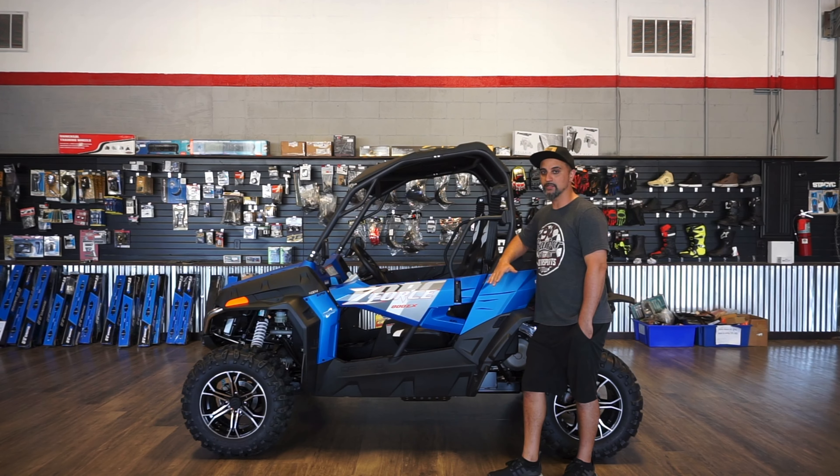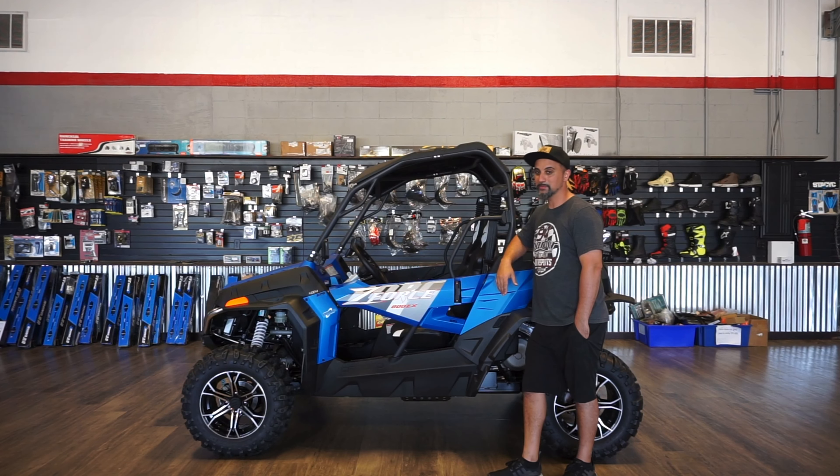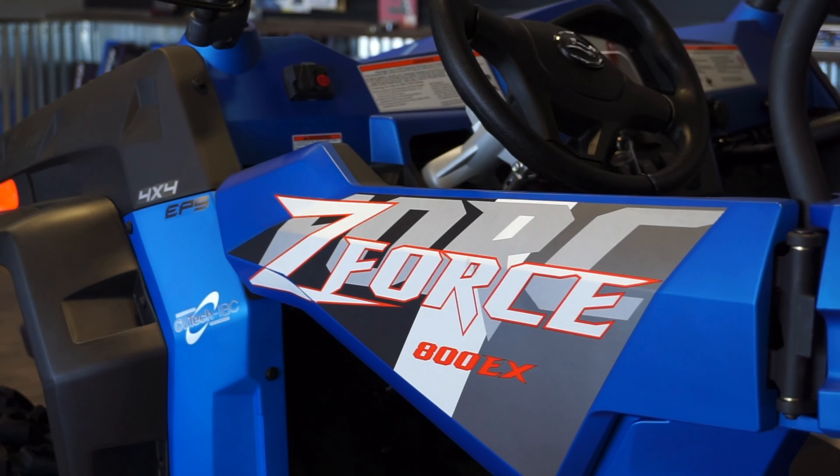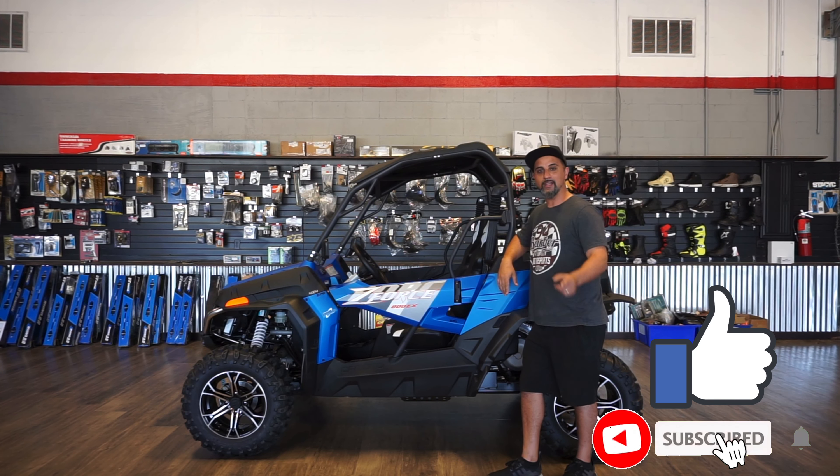The ground clearance on this unit is 11.8 inches for the 800 — that's pretty high. Let us know if you're interested. Come see us at Adrenaline Rush at 1901 West 15th Street, or give us a call at 850-874-2185. Like and subscribe!